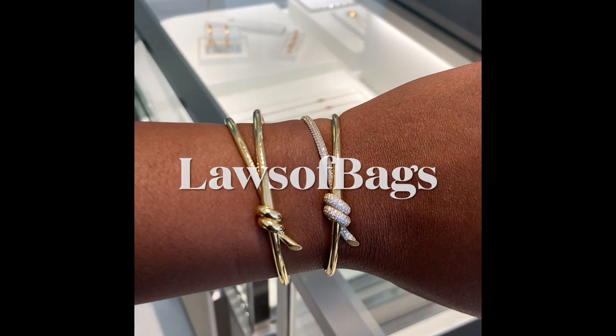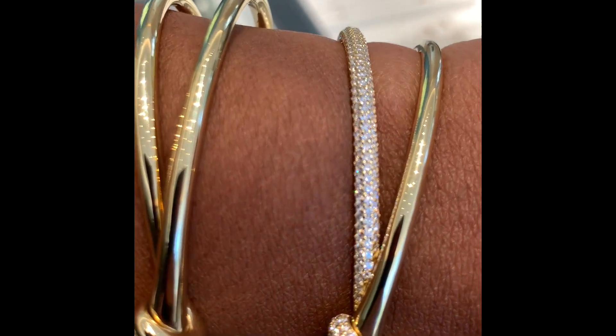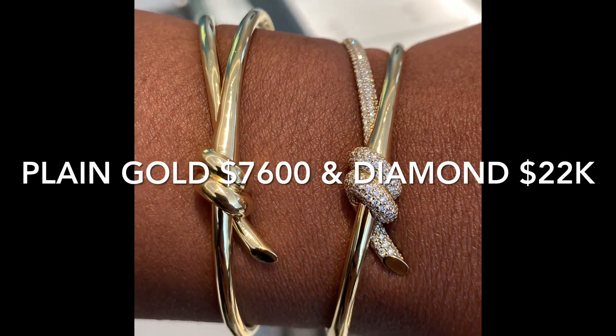Hi guys, Laws of Bags here. So this is a vlog from a recent trip to Tiffany's. I just wanted to check out some of their latest collection.